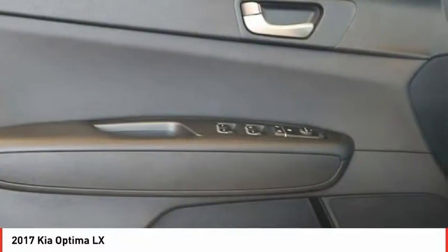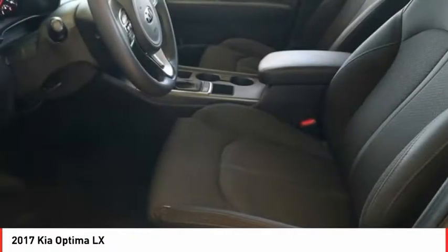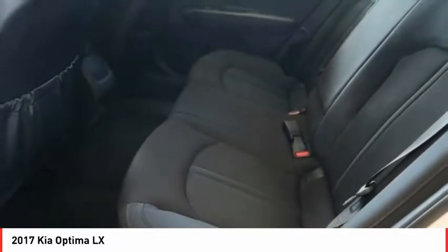Its smooth-flowing lines speak of grace and style and offer a strong hint of European luxury. Here are some of this vehicle's great options.